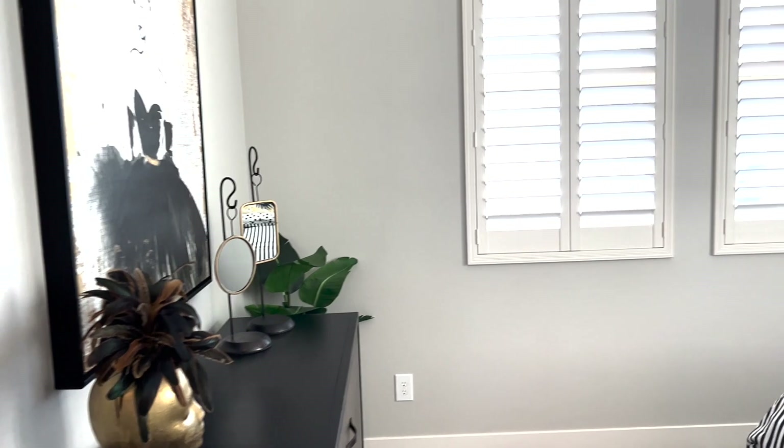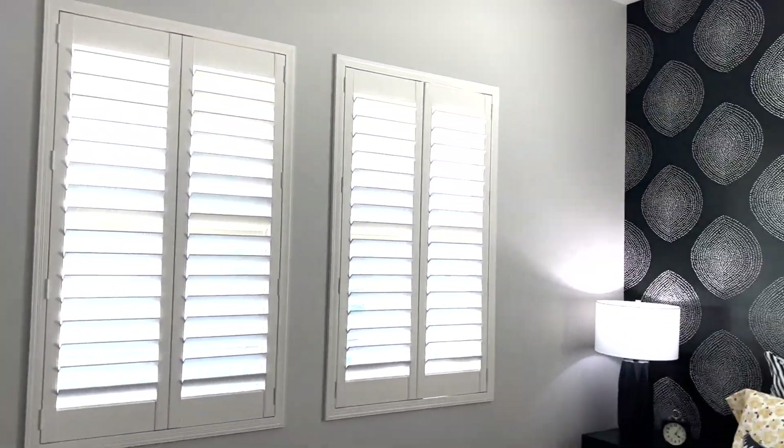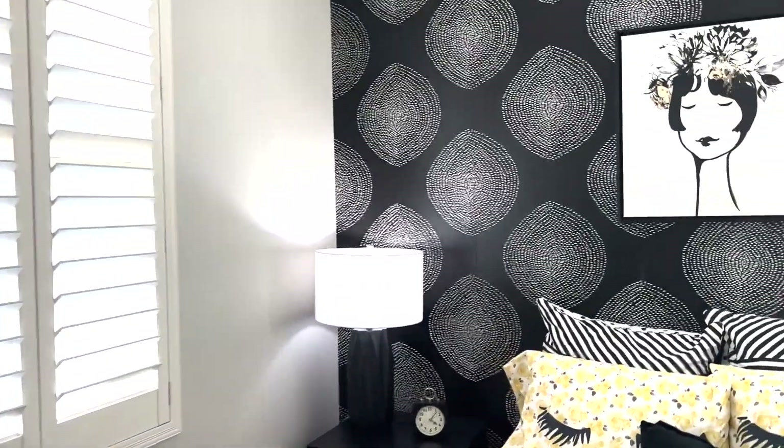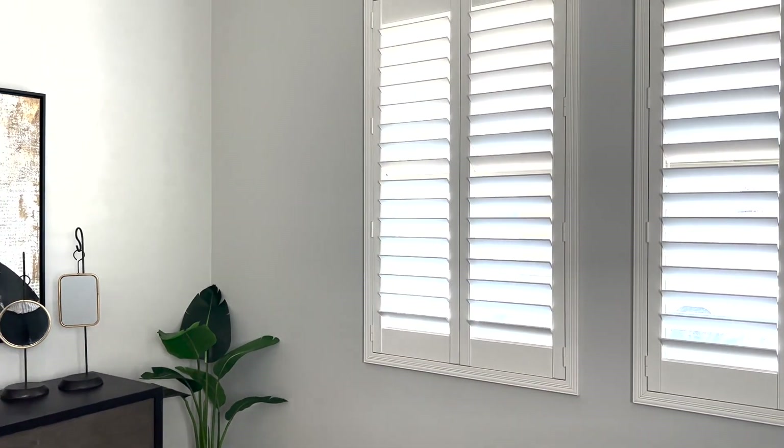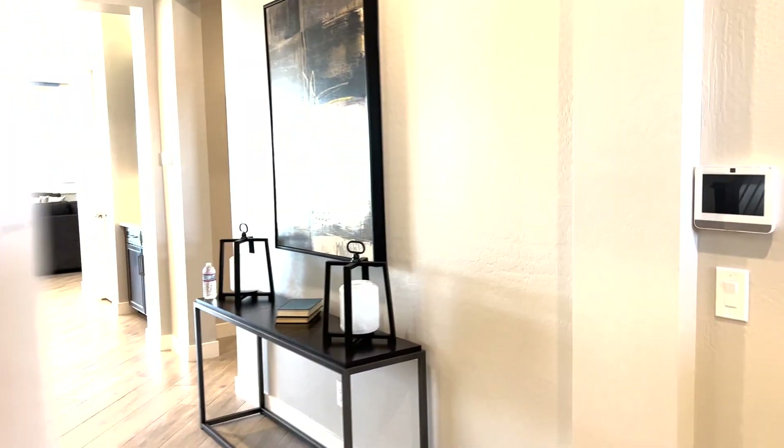Right here you've got a linen closet — very nice. Then you have the first bedroom with really cool windows on two different walls, letting in a lot of light. You've also got a walk-in closet — love it.